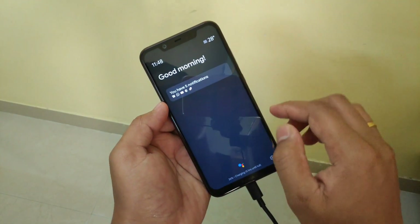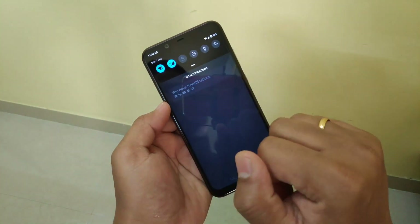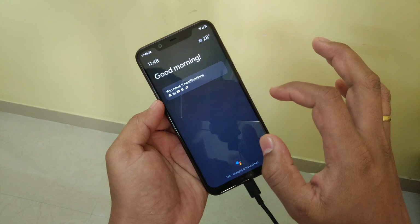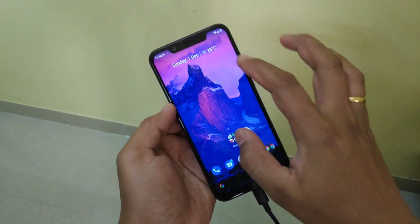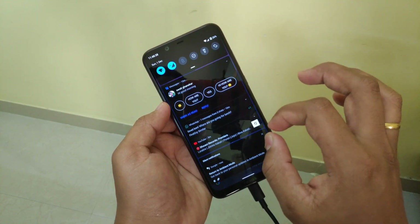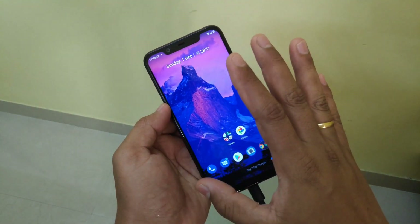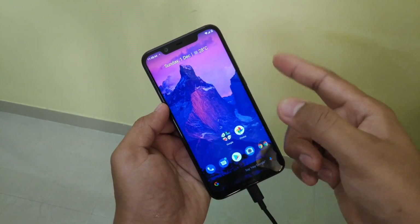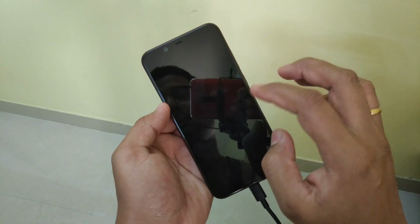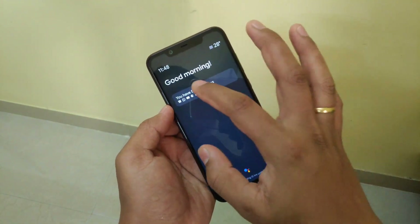Here you can see that there are five notifications. Now if I tap here, because it is locked, you have to unlock first and then check. So this is one drawback — you can see the notifications but you cannot directly go to a notification and check what it is.